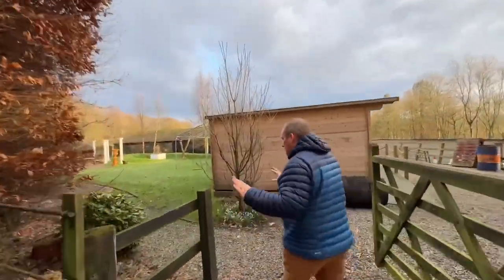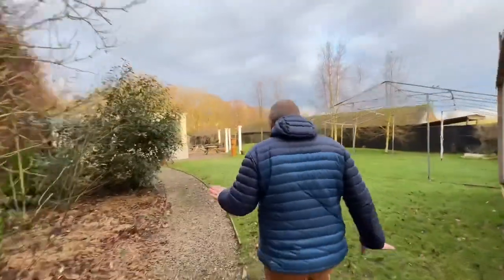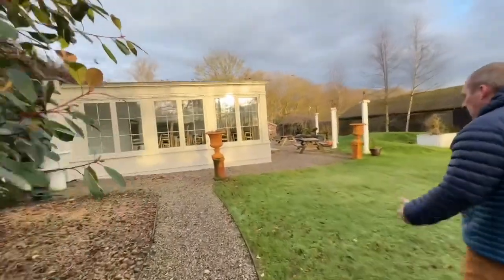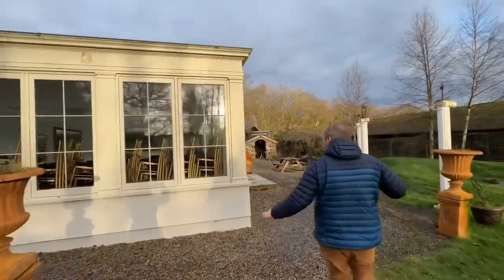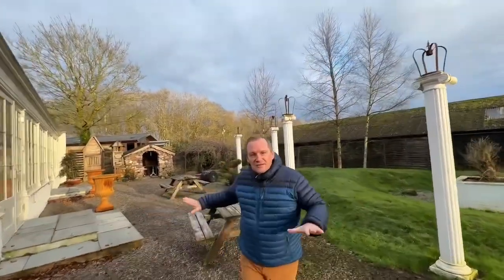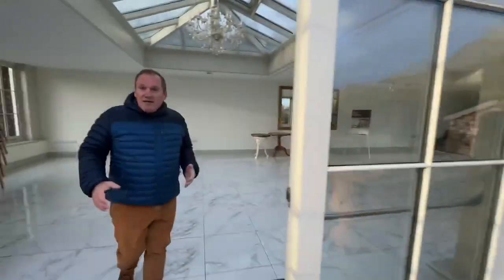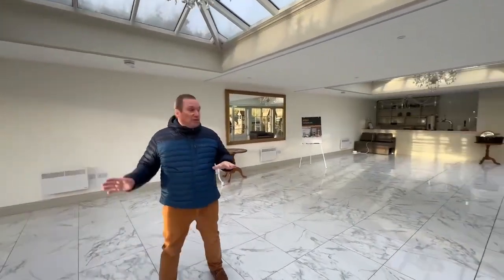Coming around to the side there's a very nicely decked out area. This lovely building was built only within the last few years and has been the wedding area — people came in and had receptions in this space. It seats around 60 to 70 people comfortably, has a professional bar and a kitchen to the rear. As a wedding venue it's spectacular, but also as office space this is a multi-usable space that shouldn't just be considered for one option.